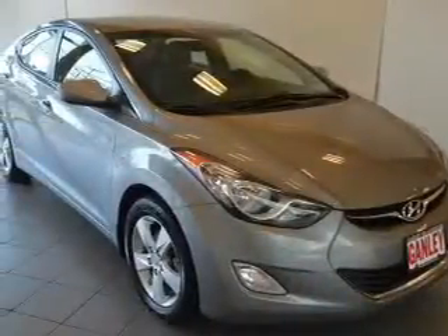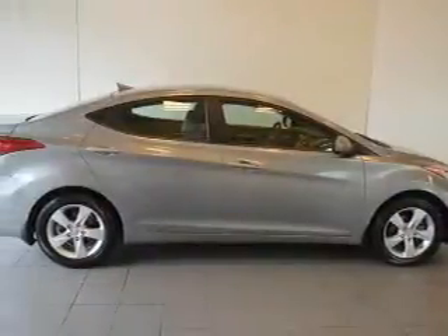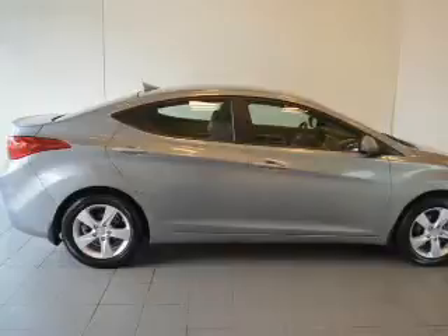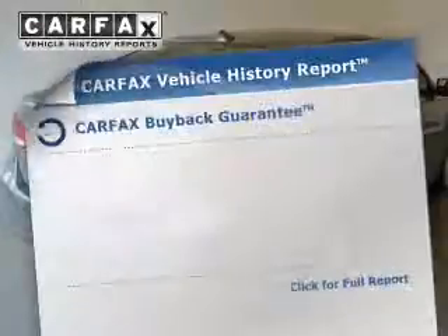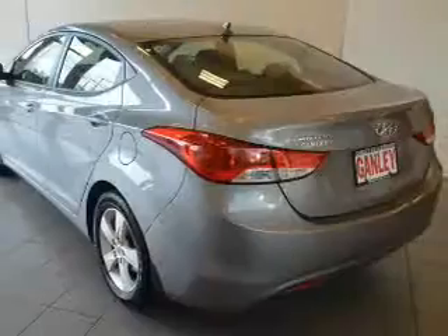The powertrain includes front-wheel drive with a reliable engine connected to a smooth shifting transmission. You will appreciate the safety feature of anti-lock brakes. Know the history on this ride and greatly reduce your buying risk with the included Carfax vehicle history report.